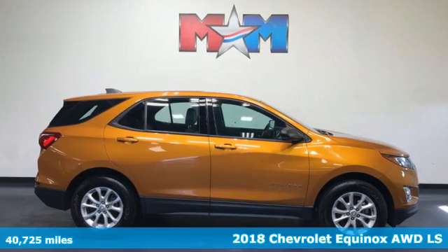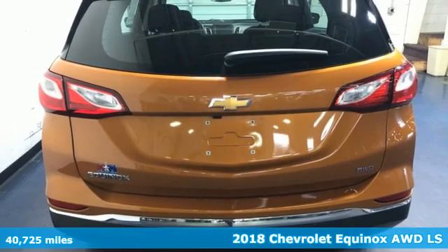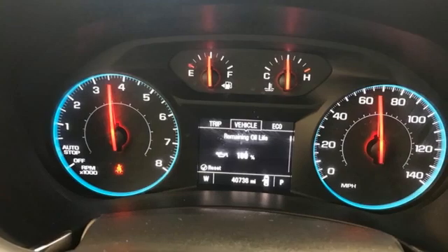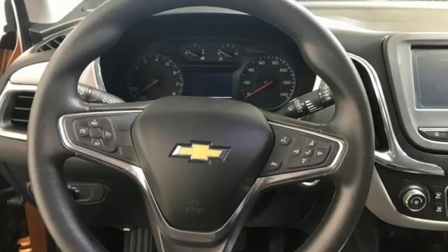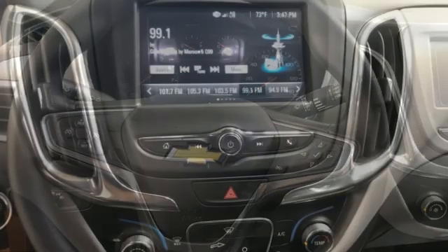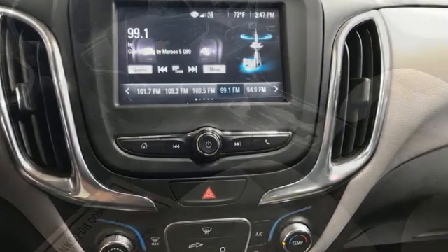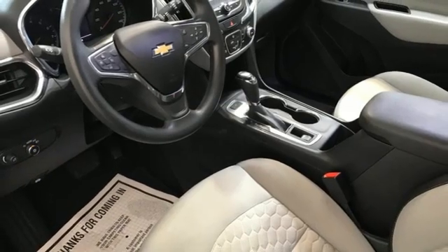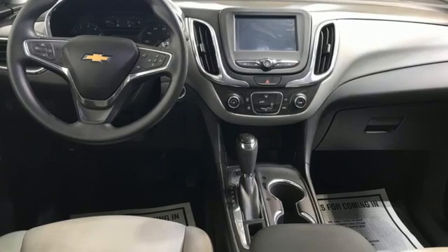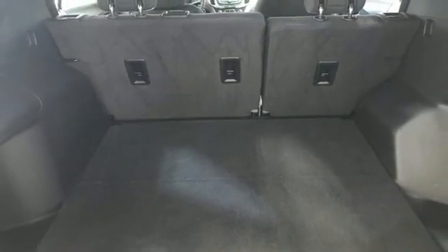Here's a 2018 Chevrolet Equinox, designed to handle life's journeys and all the equipment it requires. It comes with great features you'll love: turbo inline four-cylinder engine, manual tilting steering column, Bluetooth wireless audio streaming, manual telescoping steering column, Apple CarPlay, Android Auto, active noise cancellation, active grille shutters, doors and push-button start proximity key, and OnStar 4G LTE Wi-Fi hotspot.